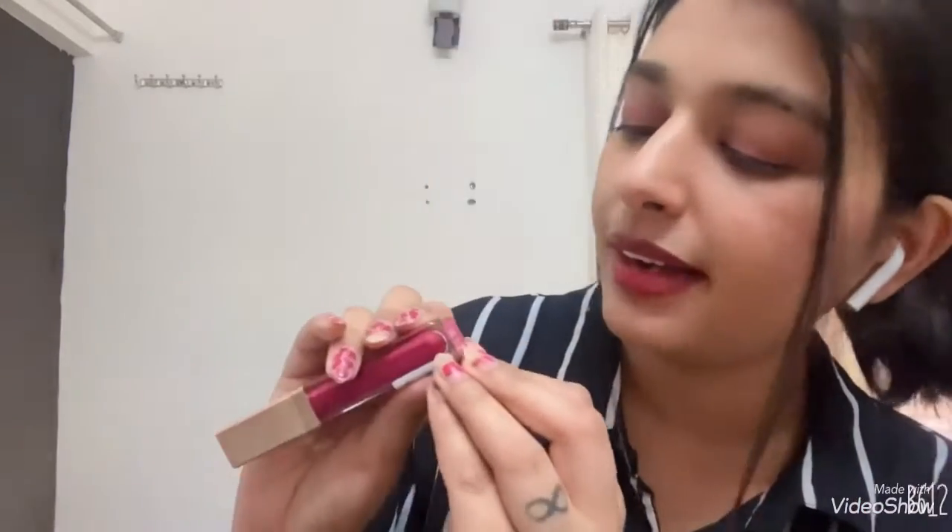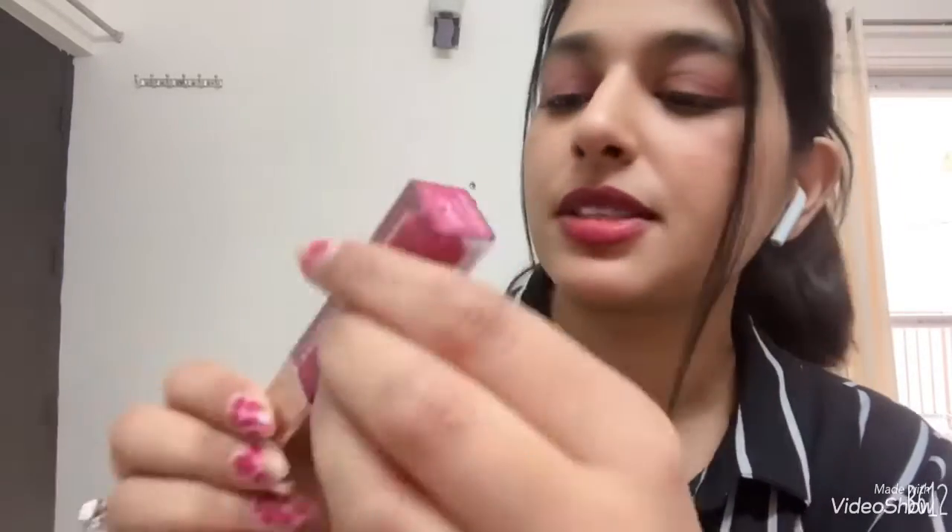So now I am going to open it, and today I am going to share this Swiss Beauty product review. I have already posted 2 to 3 videos on my channel, and all the products which I have used till now, I got a very good response — the price, the product, quality, quantity, everything. I have opened it. This is the shade number S02 Red Lava, and this is Swiss Beauty Matte Lip Gloss S02.